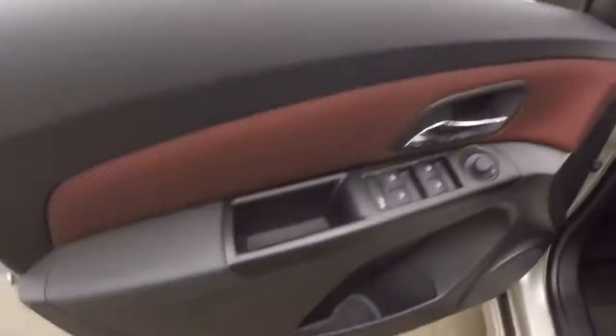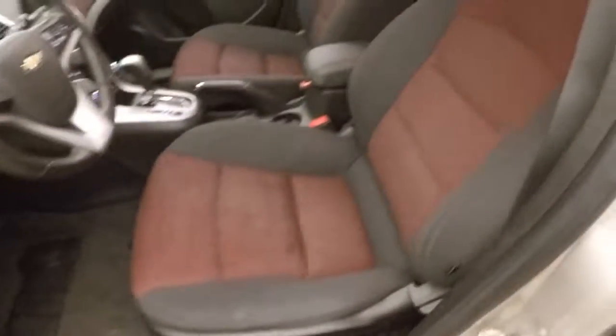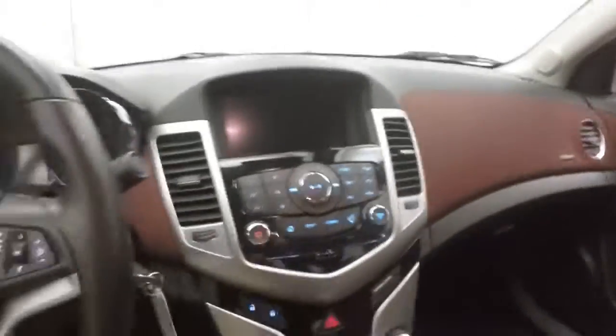Nice black and red interior, and that flows through to the front here. Along the dash you've got all your controls on the steering wheel or on the door. Manual or power seats. Red and black continuing all the way across the dash and front seats.